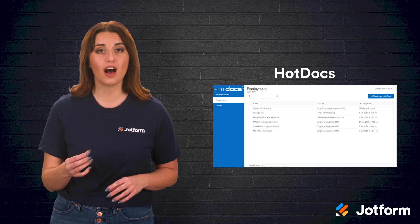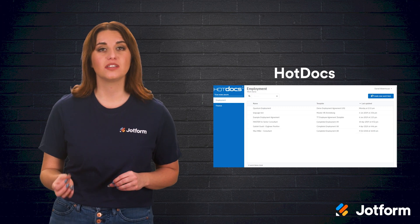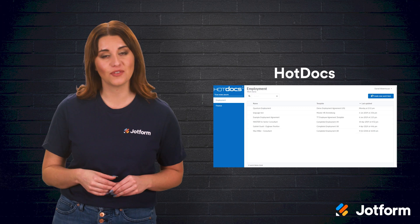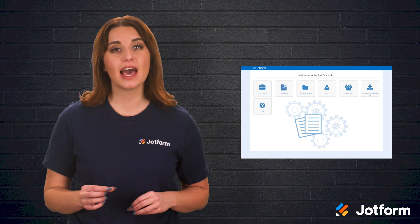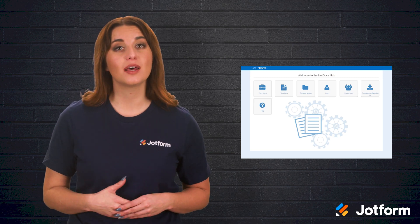Depending on which Hot Docs product you choose, you can even deploy these templates to a desktop, on-premises server, or cloud environment. Hot Docs does a knockout job providing strong functionality when it comes to complicated and custom document templates. However, this caliber of work comes at a cost, with a heavier investment in setup and installation.